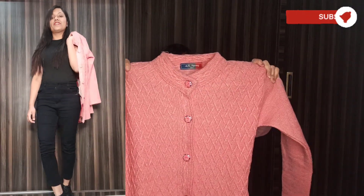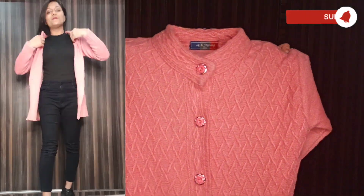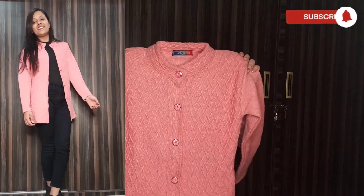Moving on to another cardigan — I got this from Meisho in an M or L size and it fits pretty well. It's very warm and very soft. The knitted design in the front looks cute. The color is a very soothing light pink with a high neck, giving it a coat or blazer-like look. It also has pockets on both sides, which is very useful.